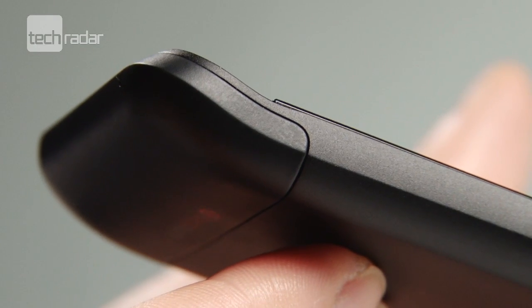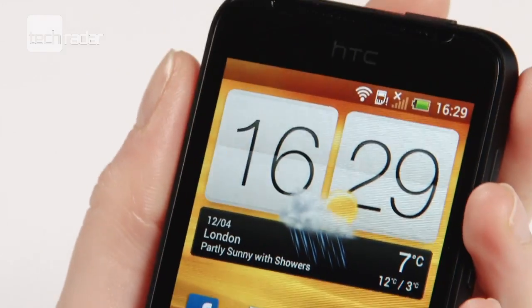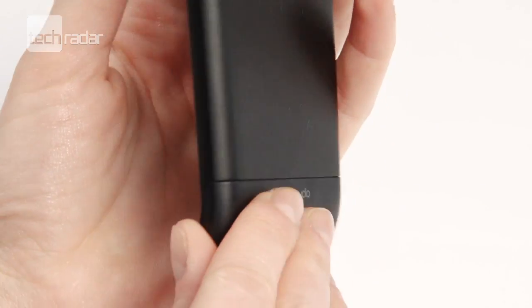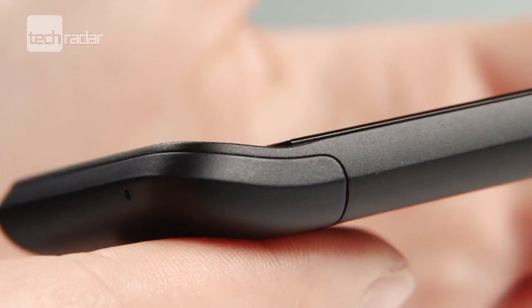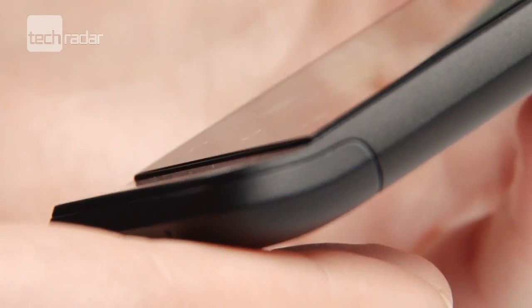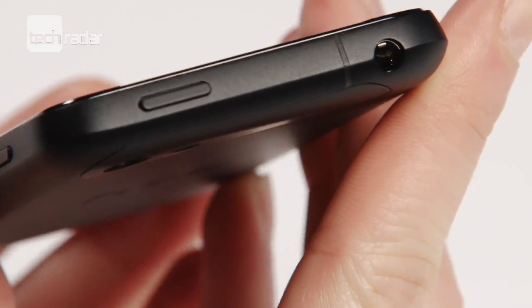First impressions: it looks a lot like the HTC Legend, with the same lip underneath the touch commands, which we'll leave up to you to make up your mind about. It's slimmer than the Legend but not by much, and something we really weren't too keen on was the raised screen jutting out from the body, which makes the phone look a bit unfinished. Around the edges you'll find a micro USB slot, volume rocker, and headphone jack.